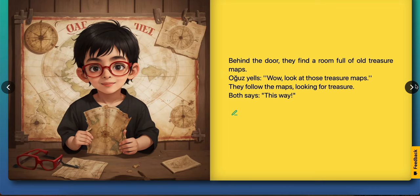Behind the door, they find a room full of old treasure maps. Ouz says, wow, look at those treasure maps. They follow the maps, looking for treasure. This way!